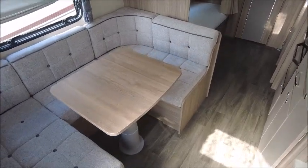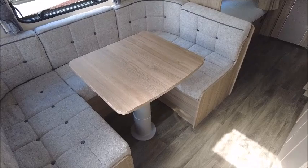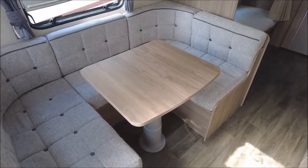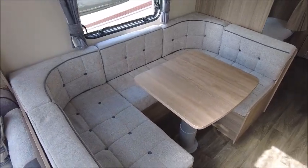Next we've got a side dinette. This has an adjustable table which we can lower down and rearrange the cushions, and this will make into a large single bed at night time.